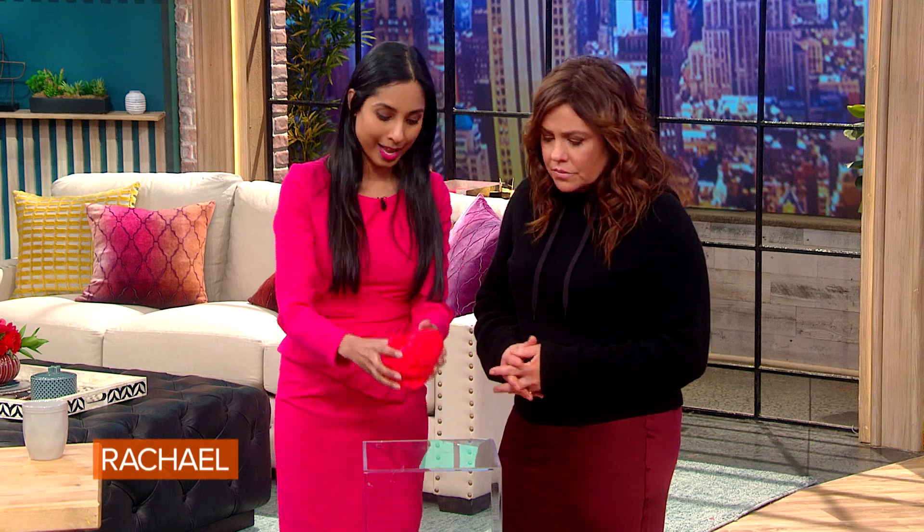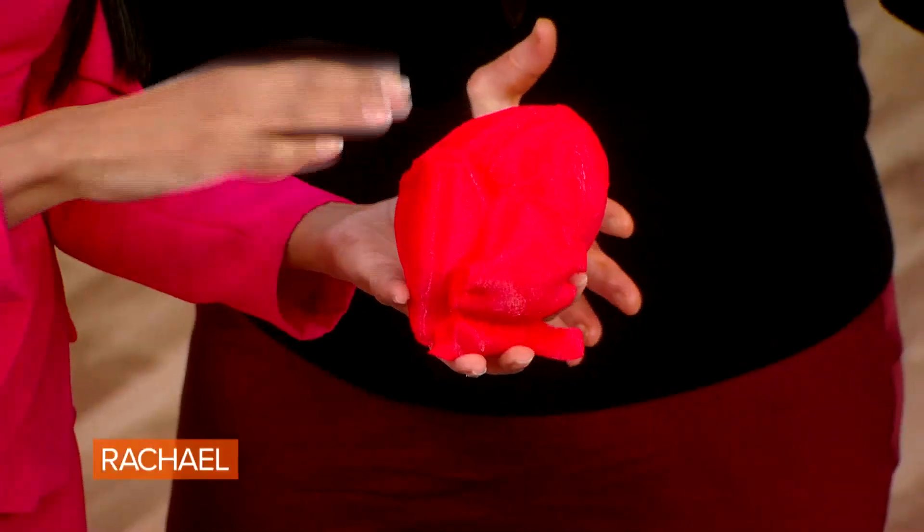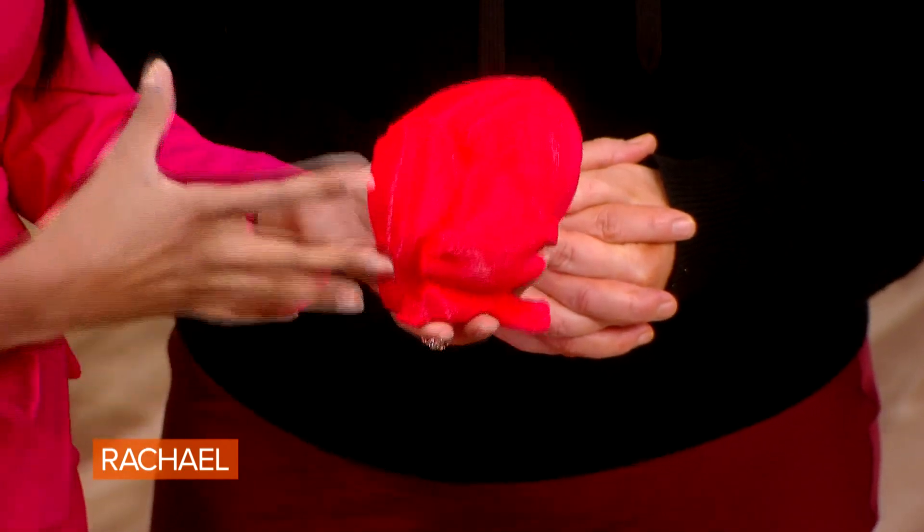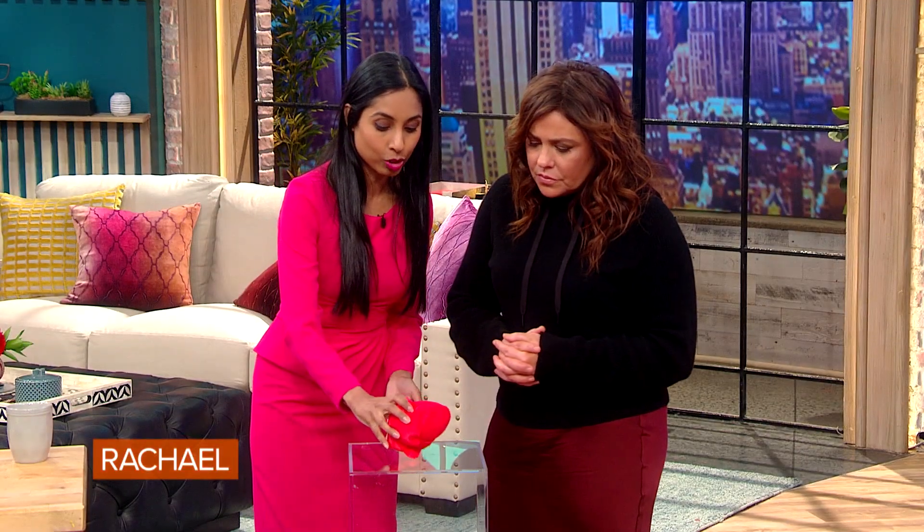Now we have this concept of 3D printing. I have one here — this is made out of plastic, and this is layer by layer the human heart, a model of it. This is something used for medical students and education, but now we're actually able to 3D print different organs — human organs — made out of human cells.